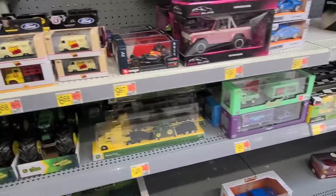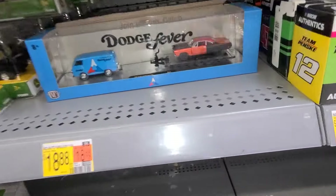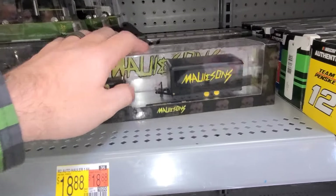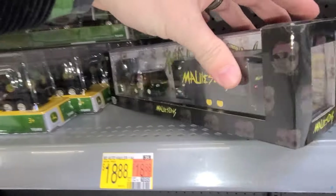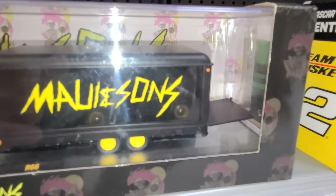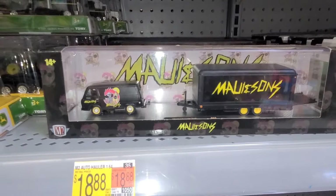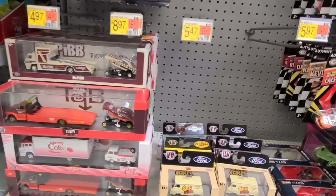Down here we've got the Scat Packers, the Corvette, Dodge Fever, Maui and Sons — this was a cool one I never picked up but probably should have. It's got the awesome car in the back that you can kind of see through the clear trailer. It's pretty neat.